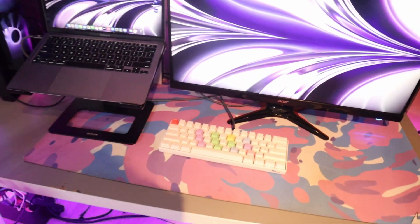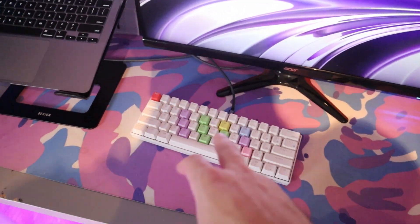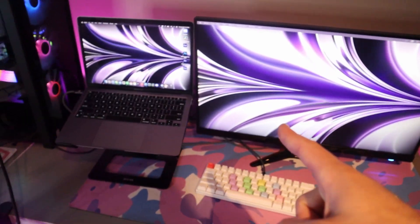I'll have everything linked in the description for you guys. Behind the MacBook I have my 'Subscribe to Joshie' lightbox, and the monitor is a random Acer 75Hz. I've got a 61-key RGB keyboard that I've had the longest out of all my keyboards. Connecting the Mac to the external display is a Silkland USB Type-C to DisplayPort cable that runs around to the monitor.